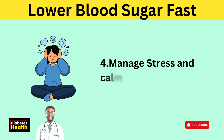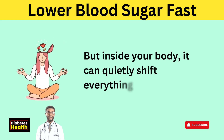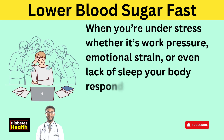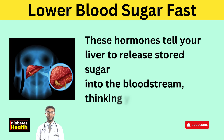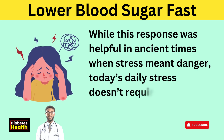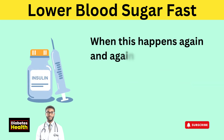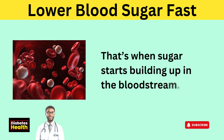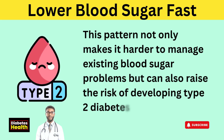Tip 4: Manage stress and calm your mind. Stress might not seem like something that affects your blood sugar, but inside your body it can quietly shift everything out of balance. When you're under stress — whether it's work pressure, emotional strain, or even lack of sleep — your body responds by releasing stress hormones like cortisol and adrenaline. These hormones tell your liver to release stored sugar into the bloodstream, thinking you need quick energy. While this response was helpful in ancient times when stress meant danger, today's daily stress doesn't require that same energy surge. So the sugar just stays in your blood, adding to already high levels.